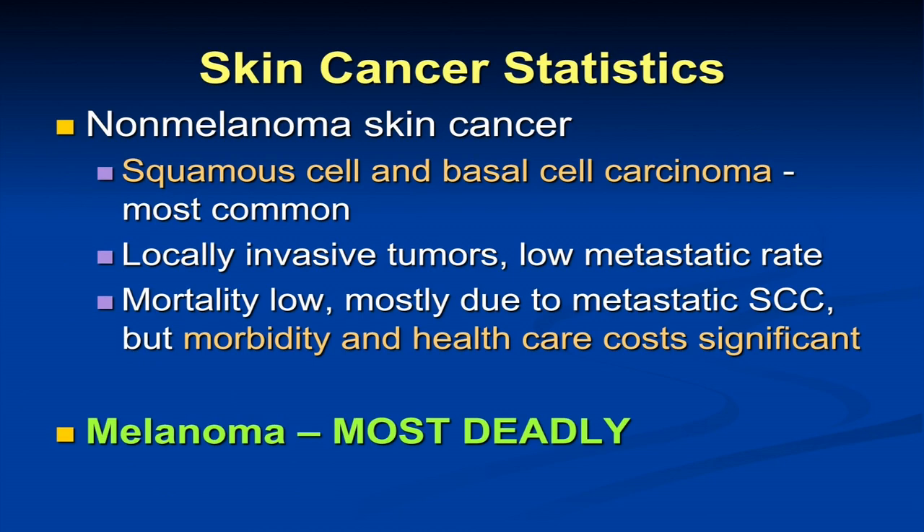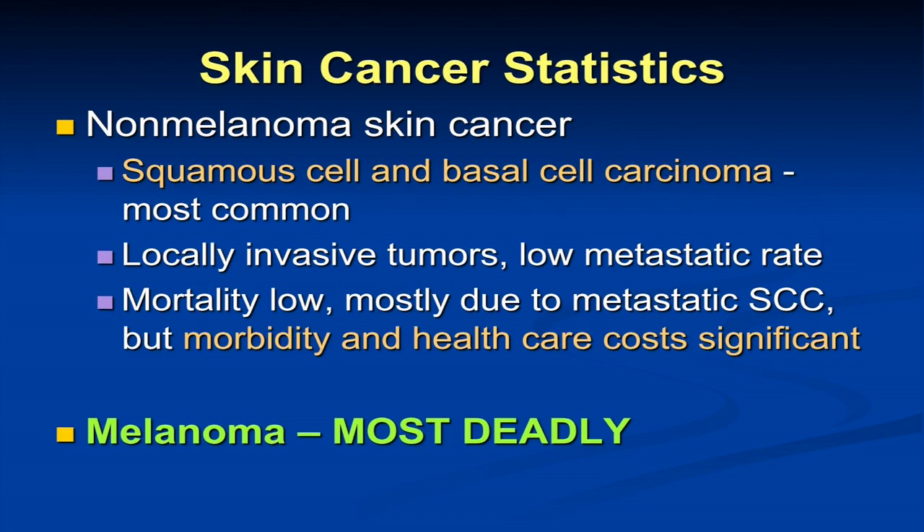The non-melanoma skin cancers — basal cell and squamous cell types — are the most common human cancers worldwide. They tend to have very low metastatic rates and cause problems on the skin locally. The exception occurs in squamous cell carcinoma in organ transplant patients, because their immune systems are reduced. Over time, their risk for squamous cell carcinoma goes way up. Even though squamous cell and basal cell carcinomas are rarely fatal, they do cause a lot of morbidity — downtime, surgery, cosmetic and functional impairment — and the healthcare costs are significant.